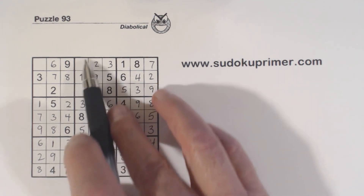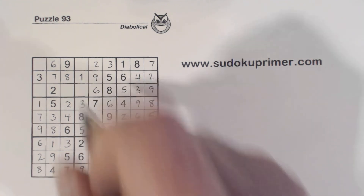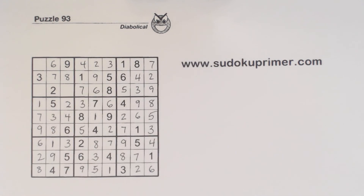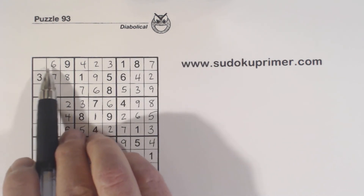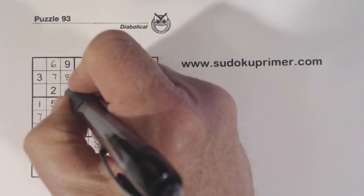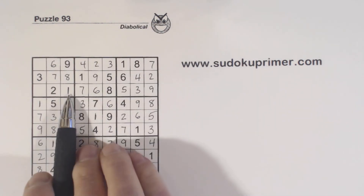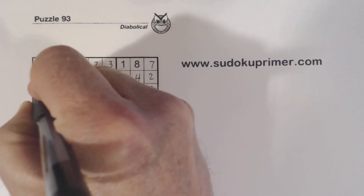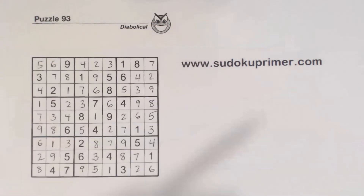Remember our 4-7 twins there — with that 7 we can fill in the 4 and the 7 there. We're only missing 1, 4, and 5 here. We've got a 1 there, so we can fill that in. With that 4 right there, we can put a 5 there and a 4 there. And we're done.